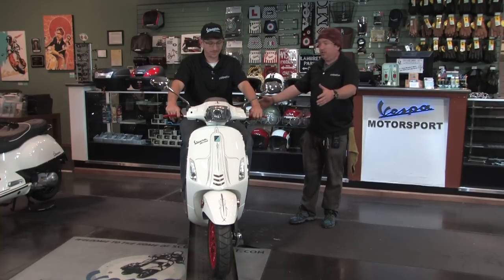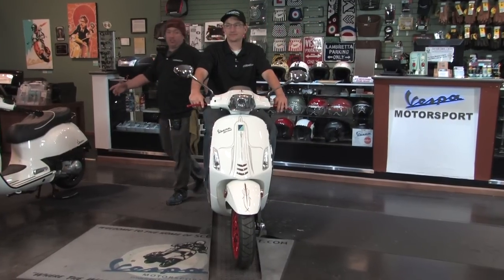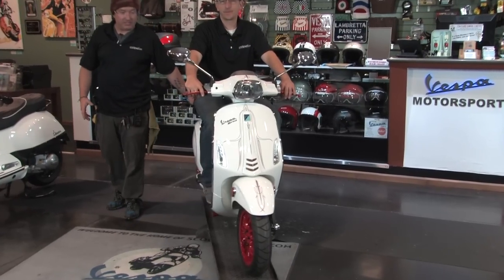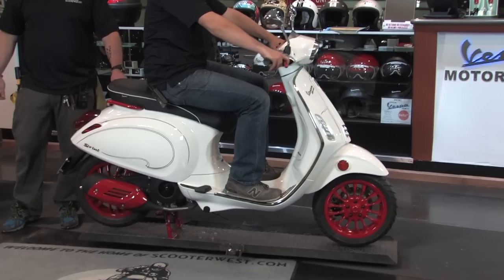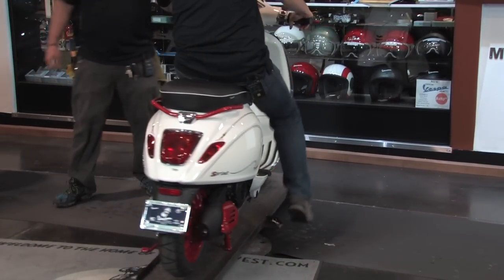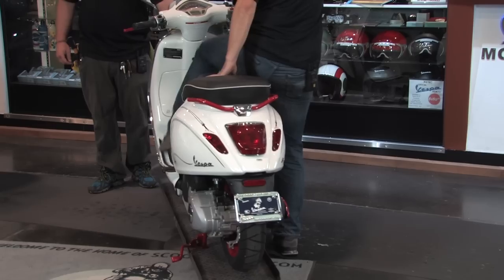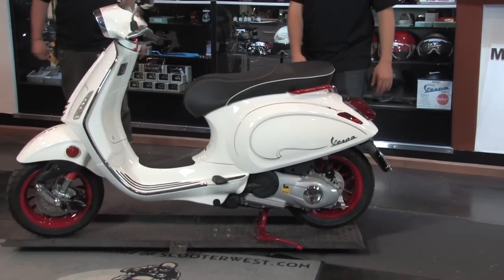We've got a white 2015 Sprint. No accessories have been installed. We have, as you can kind of see with the beautiful red accents, made some modifications to several of the parts that are actually on this bike from the factory. Max, while doing low speed revolutions, is going to tell us about the customizations that we've done here at Vespa Motorsport.